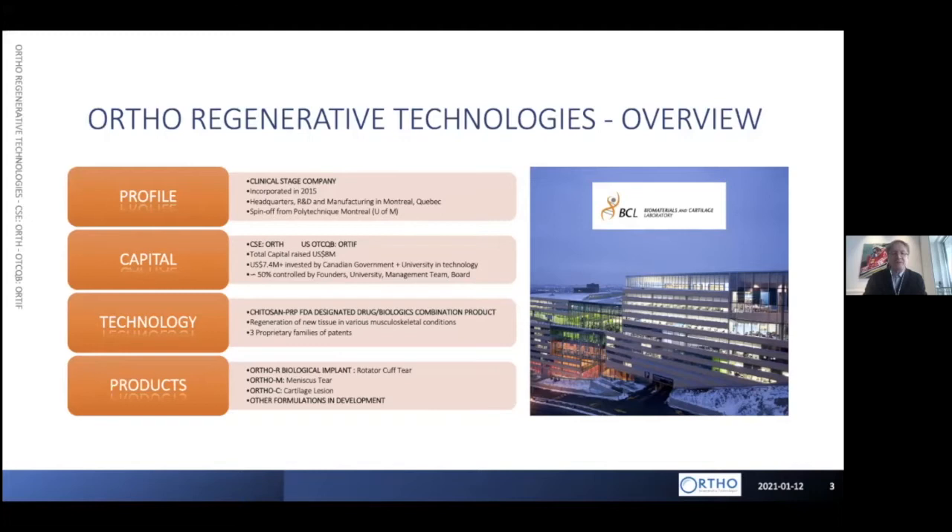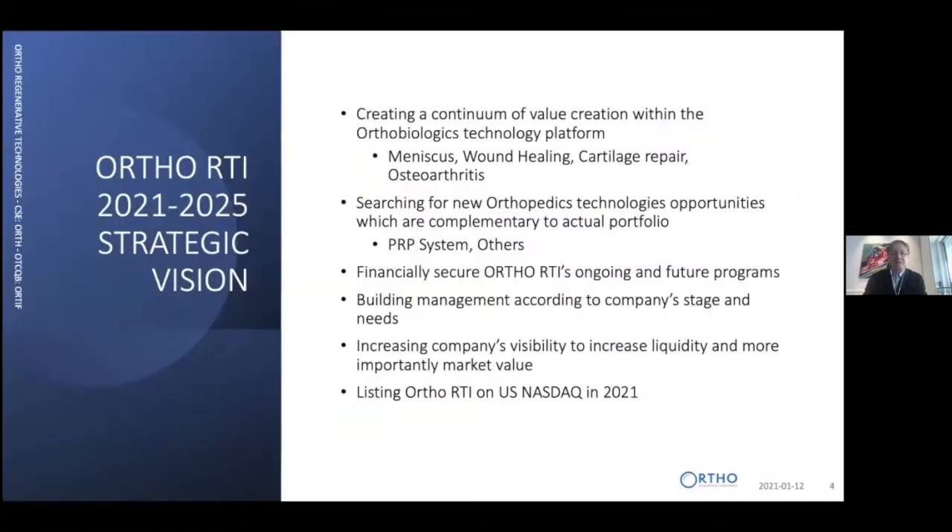The technology is based on an FDA-designated drug-biologics combination product to regenerate new tissue in various musculoskeletal conditions, and we have a large number of applications. The first application is for repair of rotator cuff tears. The vision for the company is creating a continuum of value within the orthobiologics technology platform — the same technology can be used for meniscus repair, wound healing, cartilage repair, and osteoarthritis.